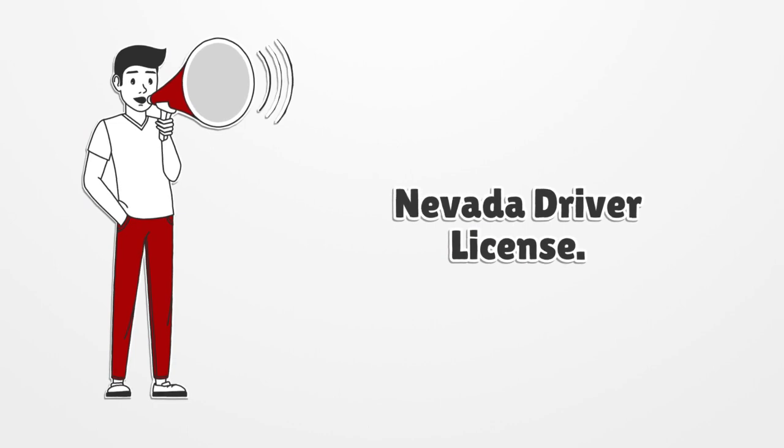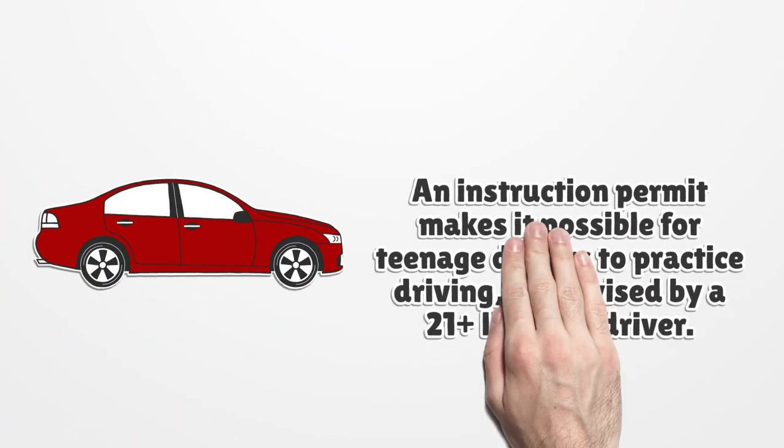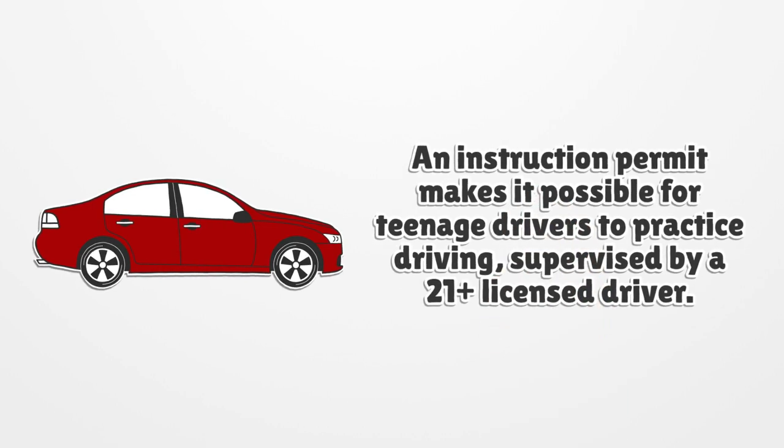Nevada Driver License. An instruction permit makes it possible for teenage drivers to practice driving, supervised by a 21-plus licensed driver.